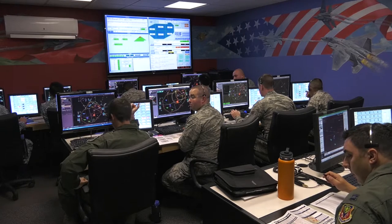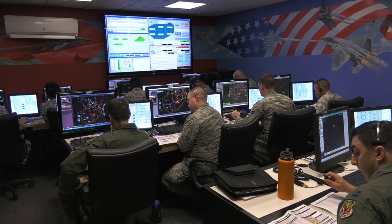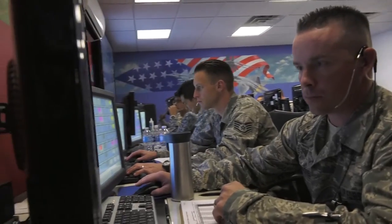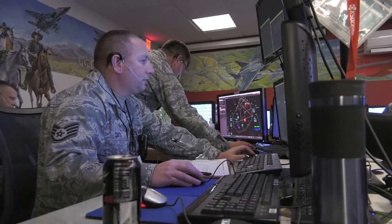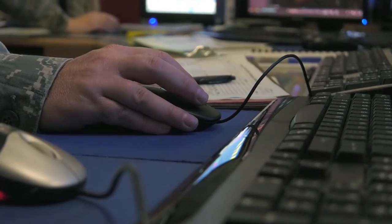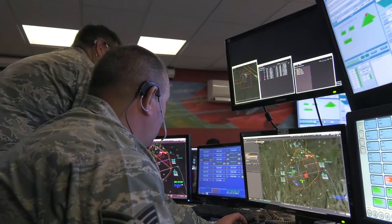The 266 RANS is broken up into teams: Sagebrush and Cowboy Control. The Sagebrush team creates the ground threats. We provide the simulated surface-to-air missiles for the air crews to defend against and train for survivability. Then the Cowboy Control team communicates with the pilots, giving them situational awareness-enhancing information — information that uses advanced radar capabilities to provide a God's eye view of the enemy.